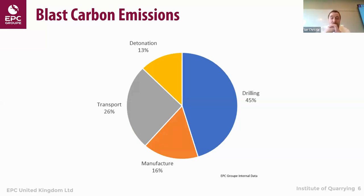Since a lot of companies are going through this process, we within EPC have started looking at where our emissions are coming from in the drill and blast process. These are early figures, but in the blasting process itself, the majority of carbon emissions are coming from the drilling side — it's a big piece of kit with a lot of fuel consumption. There are alternatives starting to come out. We also have the manufacturing side, explosives transportation, and then the detonation itself.